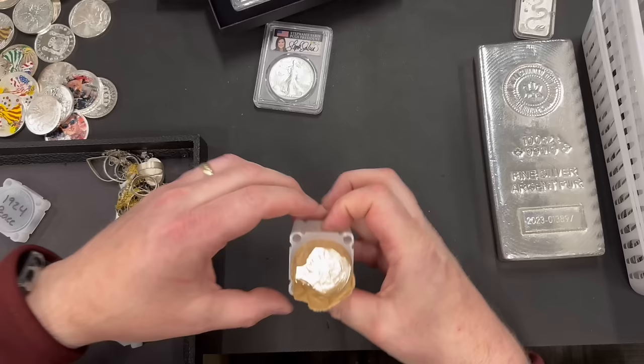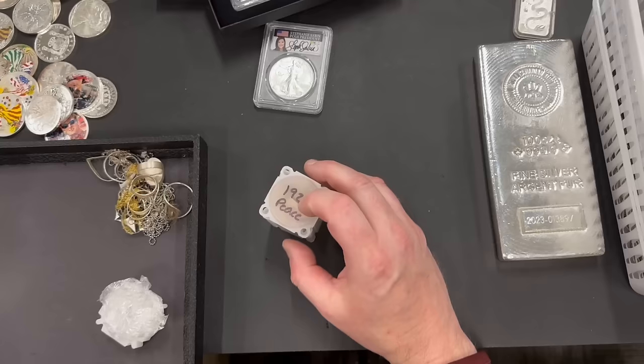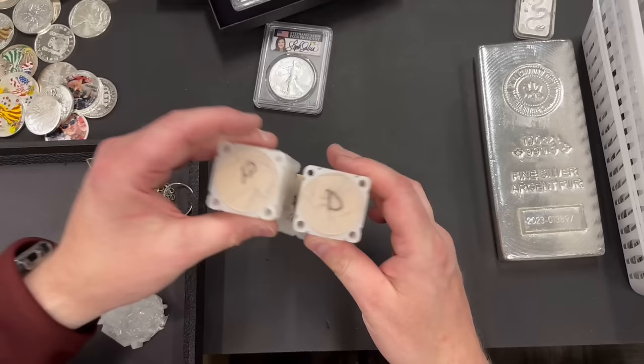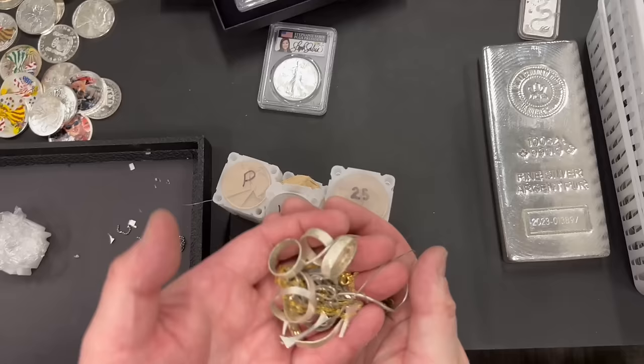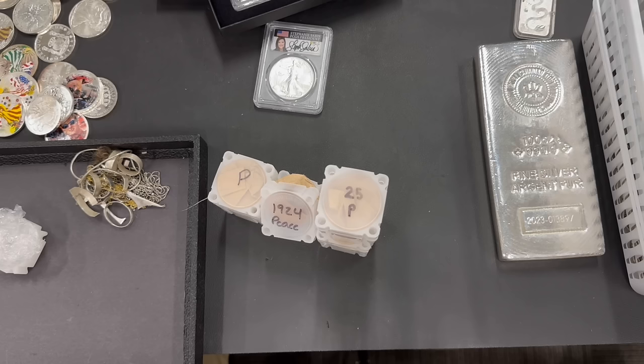We also got uncirculated rolls: a 1924 Peace Dollar roll, 1921 P&D Morgan rolls, and a 1925 Peace Dollar uncirculated roll. And we bought a bunch of scrap silver — some of it gold-plated. We buy scrap gold and silver all the time; I had scrap gold today that I already boxed up and I'm shipping it off to the refinery to take advantage of those higher gold prices.